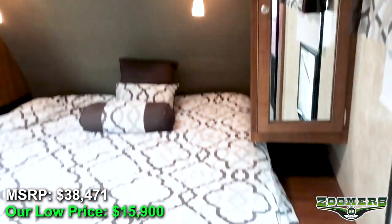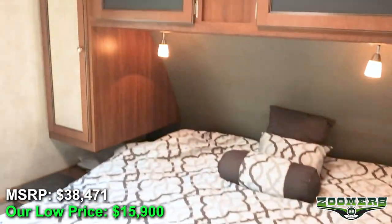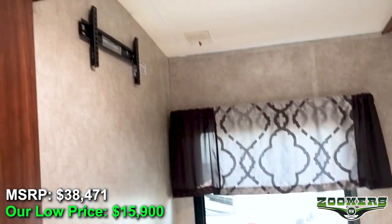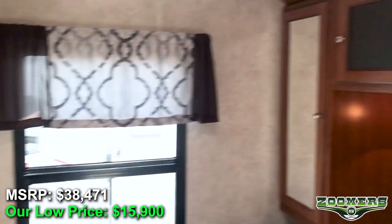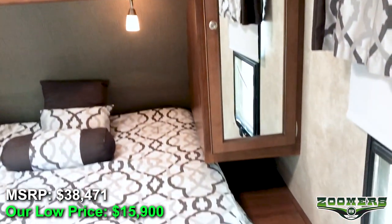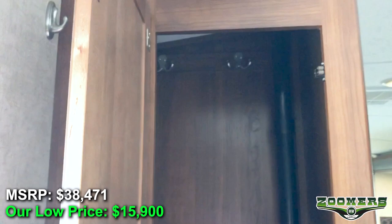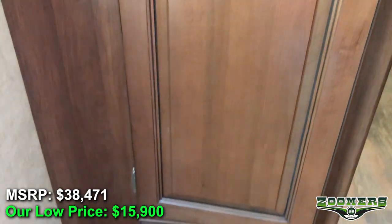The bedroom is to your right when you walk in, with windows on both sides. There's a place for your TV, a place for coats, and storage for other things in the entryway.